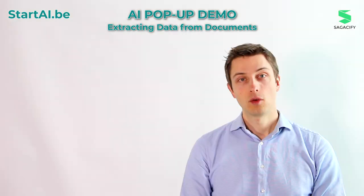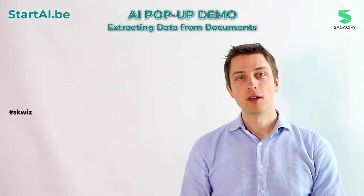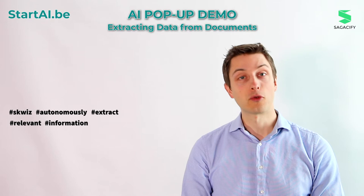What is your AI solution? We're building a solution called Squiz, which can help companies autonomously extract relevant information from documents.